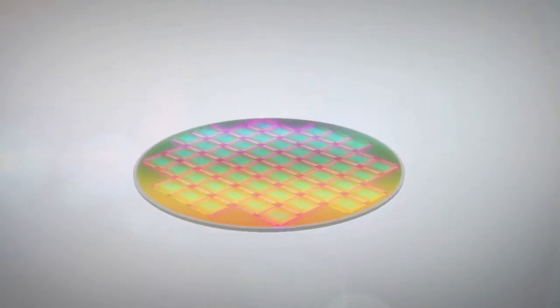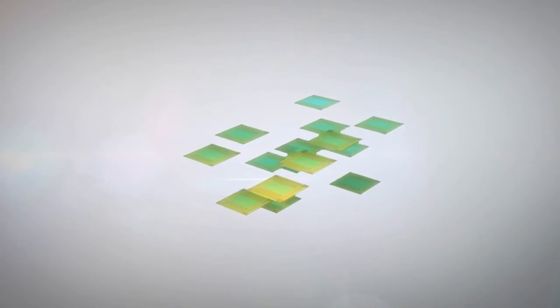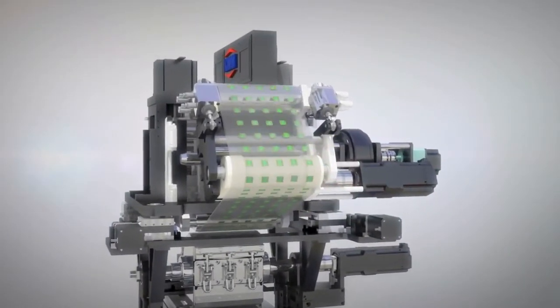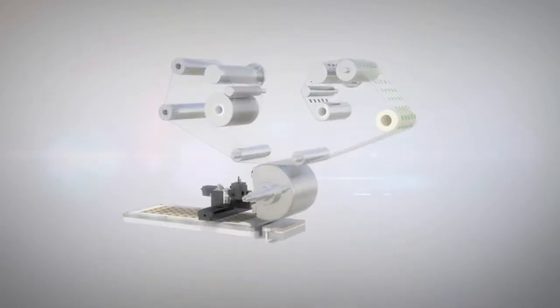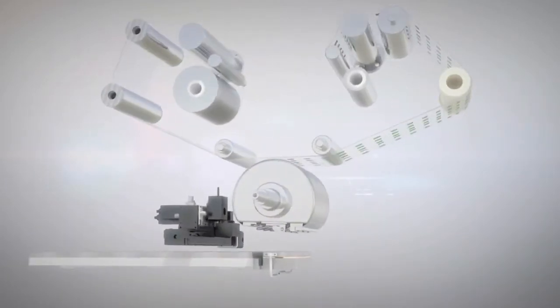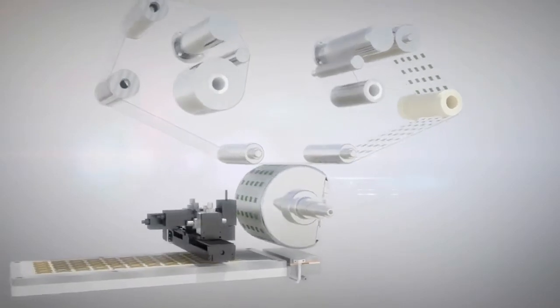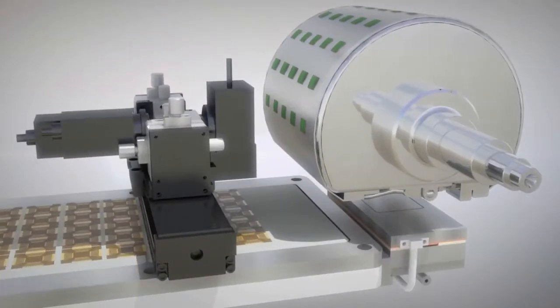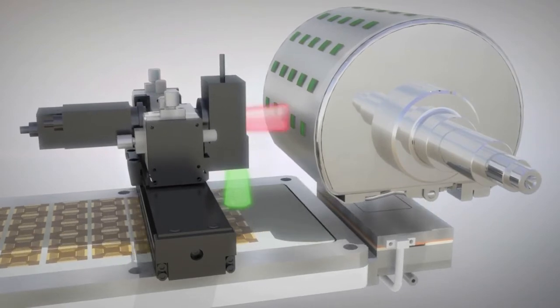Next, each NAND device was placed on the roll packaging equipment. After precise alignment, the silicon-based flexible NAND memory was transferred and simultaneously interconnected on a flexible printed circuit board by continuous roll-based thermocompression bonding.